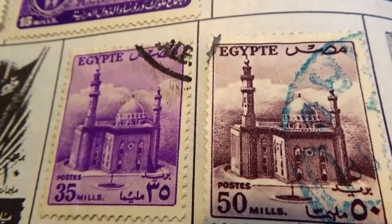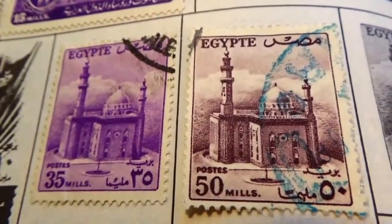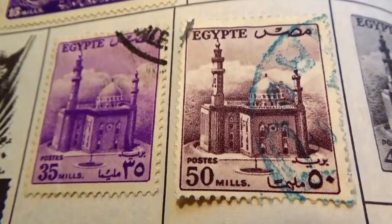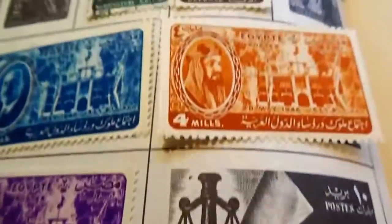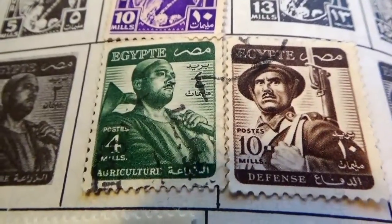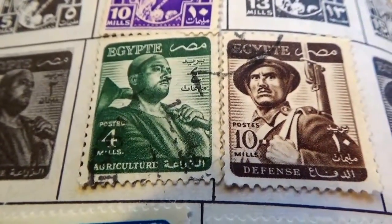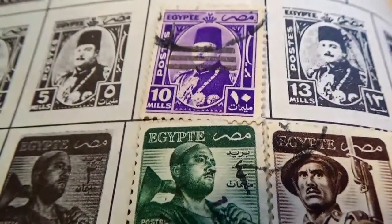Beautiful, isn't it? Beautiful architecture. And a fifty. And to get it a little bit older, we have a four, and a ten, and then this other ten.